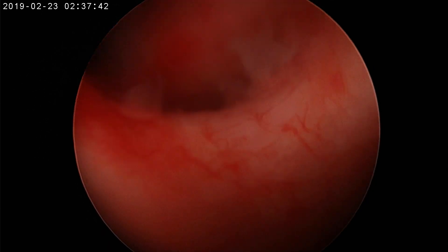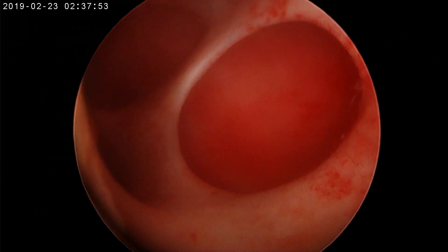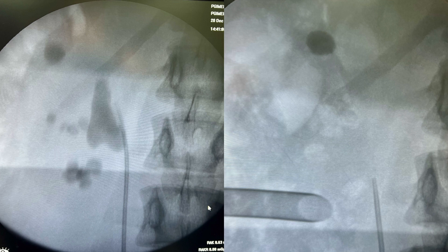Now I am checking once again for any residual stones. The middle, inferior, and superior calyces were almost done. Till this point we hadn't done any fluoroscopy. Endoscopically I was unable to see any other stone. Then when I did fluoroscopy, you can see on the right image there is one stone which is still there in the superior calyx, lying between the twelfth and eleventh rib.